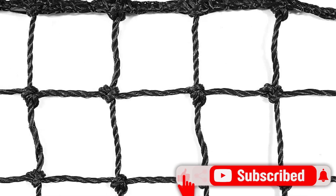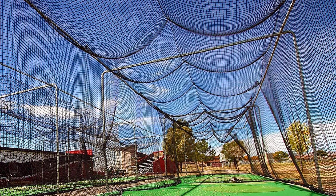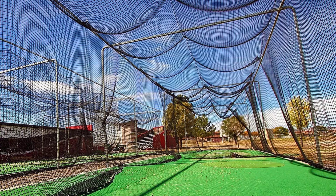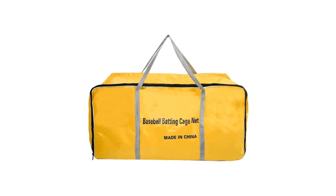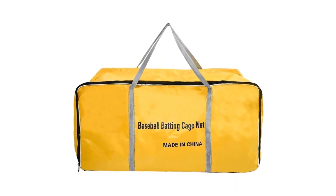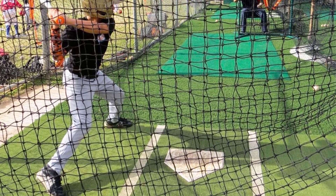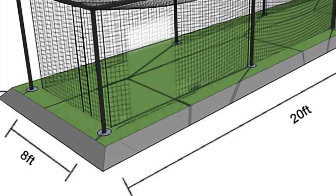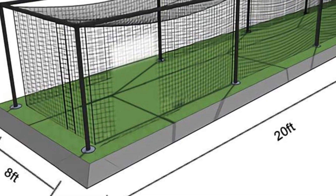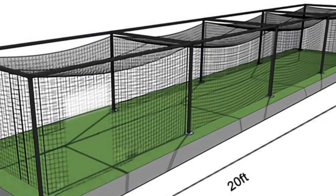Smaller nets are perfect for younger players. The net has UV sun protection and is rot-resistant. Compact sizes are ideal for yards, and the rope-bordered entrance door is 6 feet 4 inches tall and 3 feet 2 inches wide. However, this is the net only — you'll need to get your own frame. The longest length is 35 feet, so if you want something bigger you'll need to look elsewhere. There is also no built-in opening for pitching machine use.